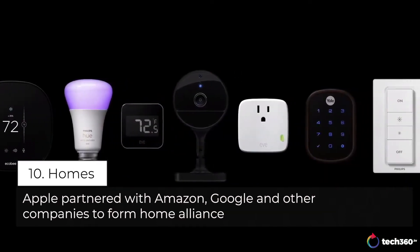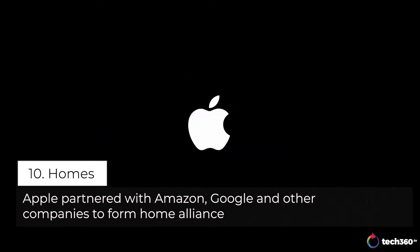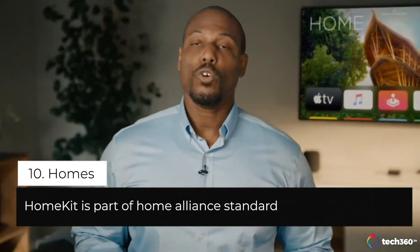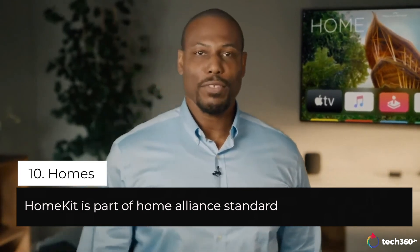We want to make it even easier to build products that work across more homes. So we formed an alliance and partnered with Amazon, Google, and other industry leaders to define a new interoperability standard for the smart home. Any accessory using HomeKit or this new standard will work incredibly well across all your Apple devices.